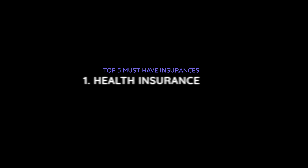So let's start with the top five must-have insurances in Germany. Number one is health insurance, or Krankenversicherung. It's mandatory, to be frank. And you actually need it already to come to Germany. If you need a visa, you need it for your visa. If you don't need a visa, make sure you get it because it's illegal to not have one.